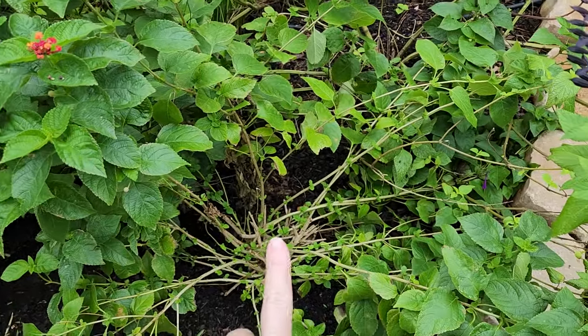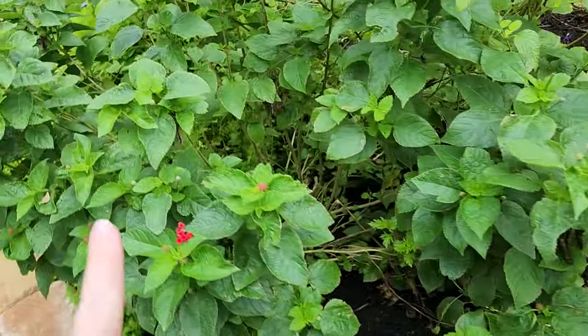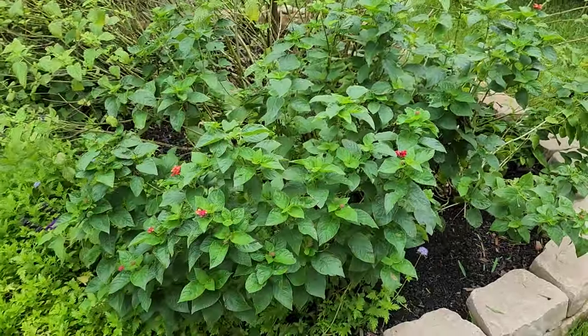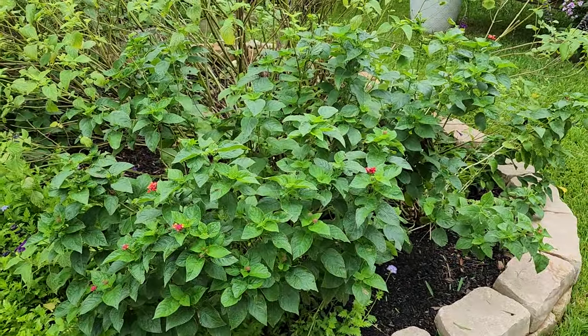This one took the brunt of the wind, while the one over here didn't take as much and still has somewhat of its mounding habit.